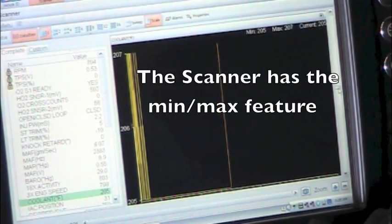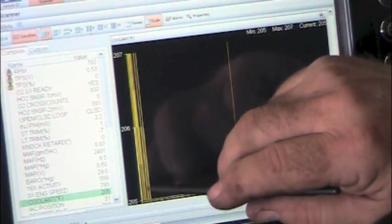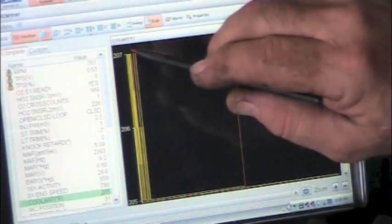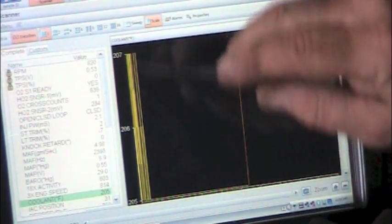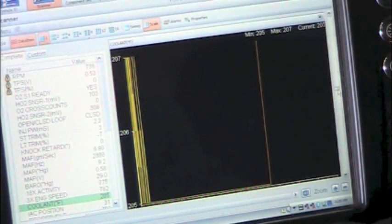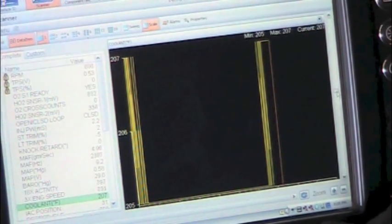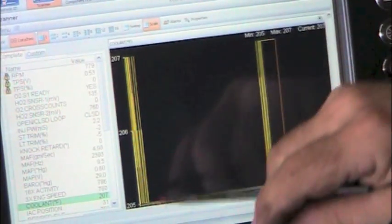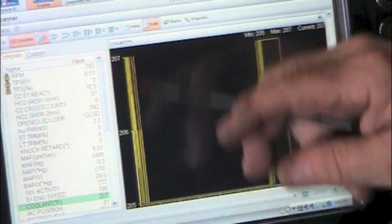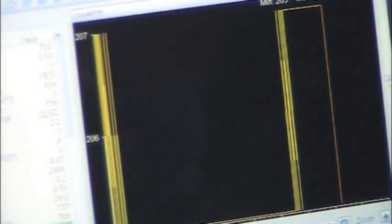It serves as a multimeter and also has the min-max feature. Right now in these few seconds, the minimum temperature is 205 and the maximum is 207, going up and down as it sweeps across the scope. I suspect we could possibly have an intermittent problem, because right now it's not showing anything unusual — 205 to 207 degrees is a normal operating temperature at idle. So maybe we have an intermittent signal.